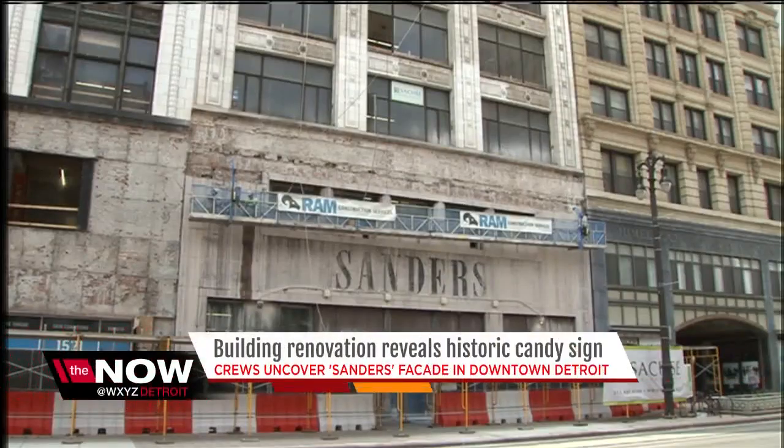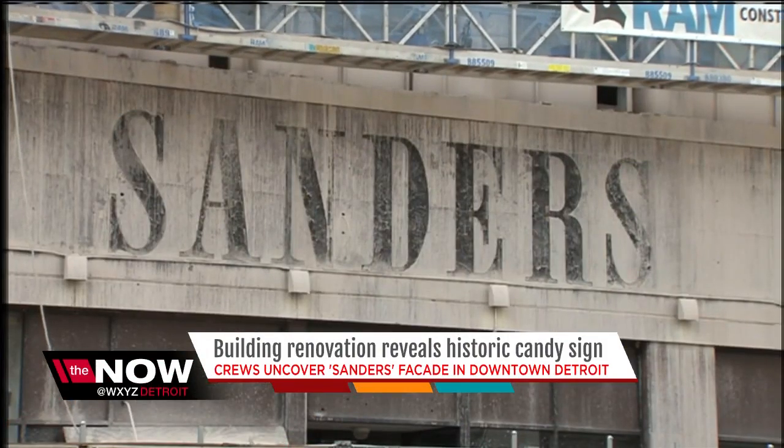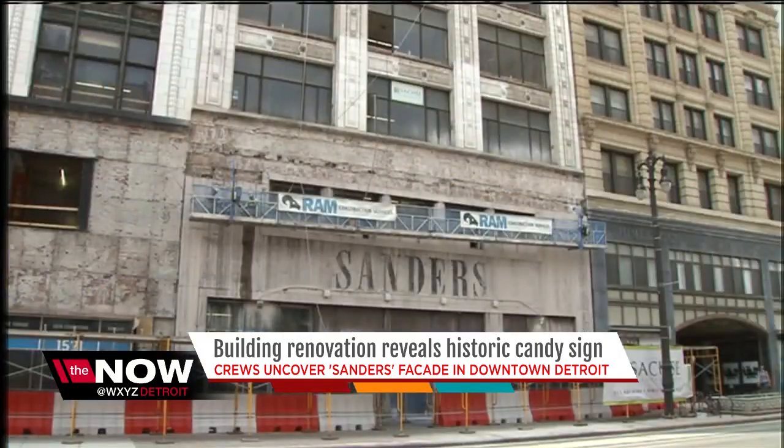Construction crews working to rebuild Detroit's future have uncovered a relic from the city's glorious past. Renovations at the old Sanders Building in downtown Detroit revealed a sign installed by the candy maker back in 1948. The faded letters are clearly visible in front of the building along Woodward between Clifford and Park. The company operated at this location for 85 years before closing up shop in 1982.